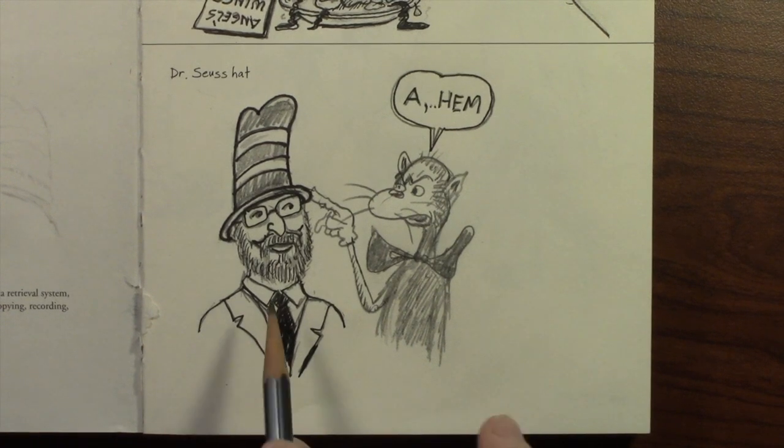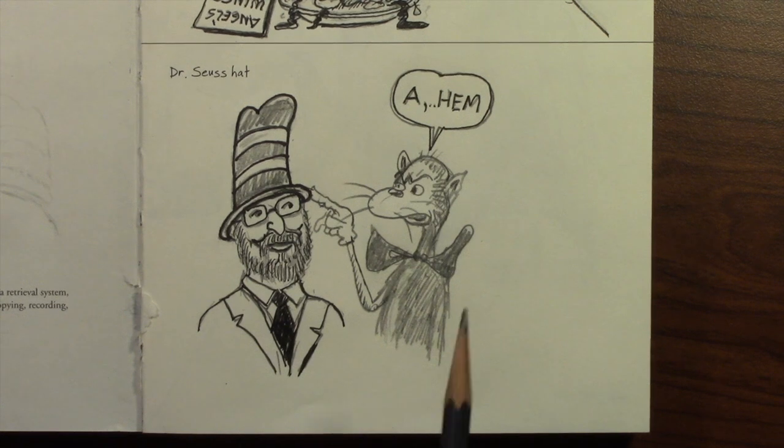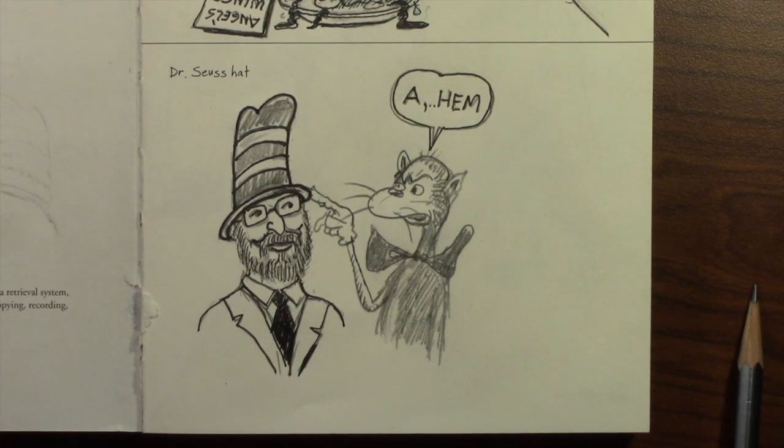For Dr. Seuss's hat, I have Dr. Seuss in the hat, and of course the Cat in the Hat is a little upset — he's kind of disgusted with Dr. Seuss because he's the Cat in the Hat and he doesn't have the hat. So that's today's drawing.